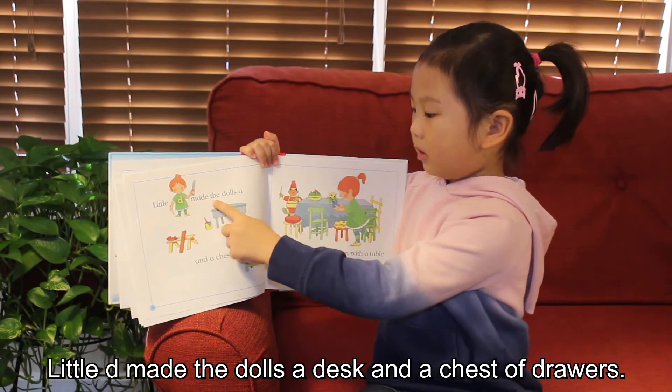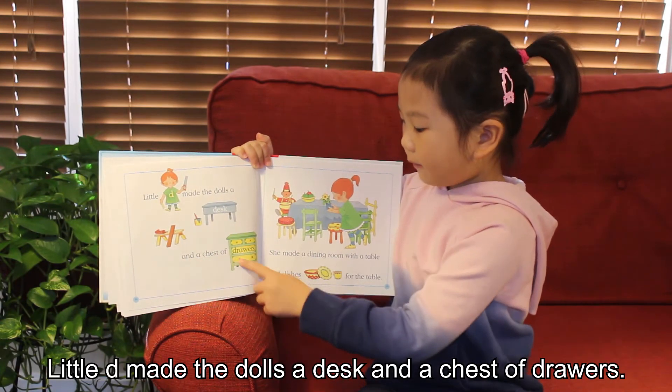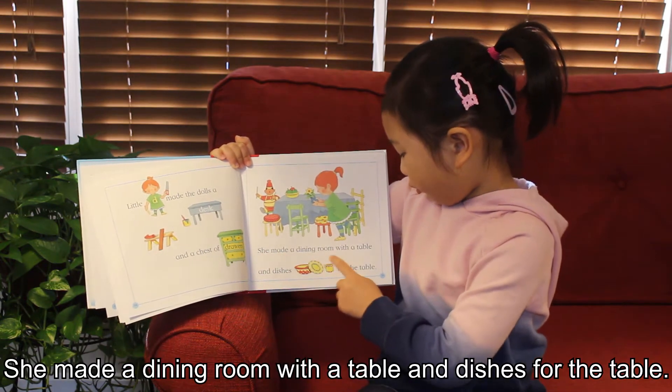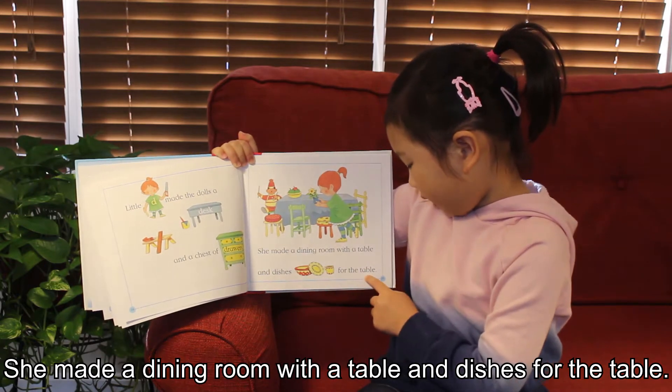Little D made the dolls a desk and a chest of drawers. She made a dining room with a table and dishes for the table.